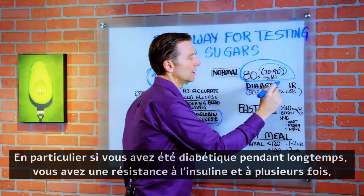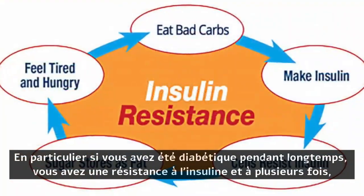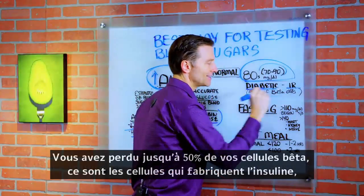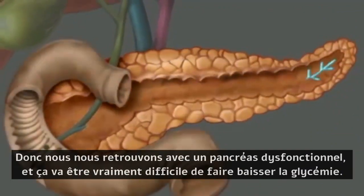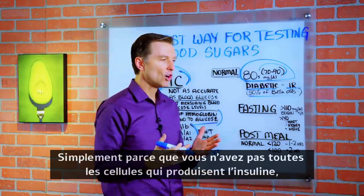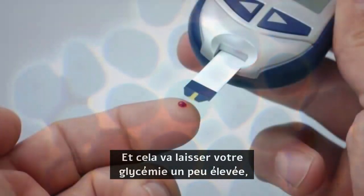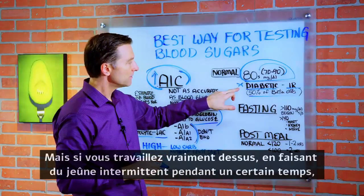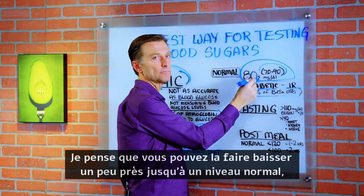If you're a diabetic, especially if you've been one for a long time, you have insulin resistance, and many times you've lost up to 50% of your beta cells — those are the cells that actually make insulin. So we're really dealing with a dysfunctional pancreas, and it's going to be really hard to bring blood sugar down simply because you don't have all the cells that make insulin. If you really work on this and do intermittent fasting over a period of time, I believe you can bring it down pretty close to a normal level.